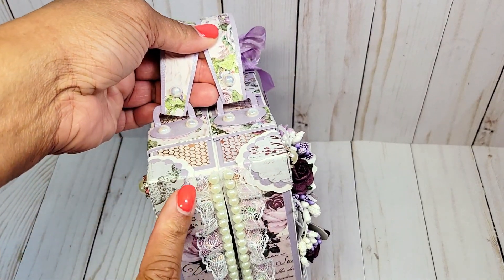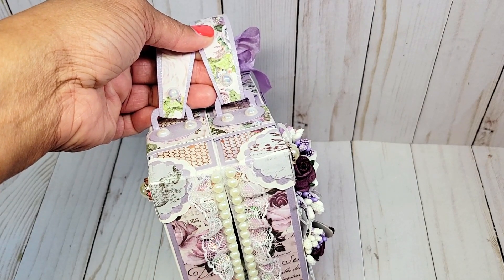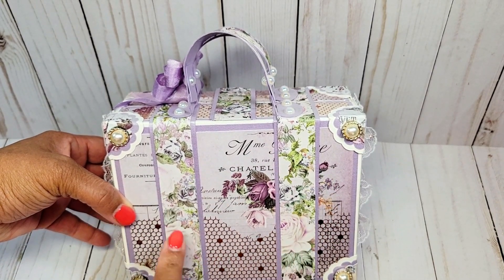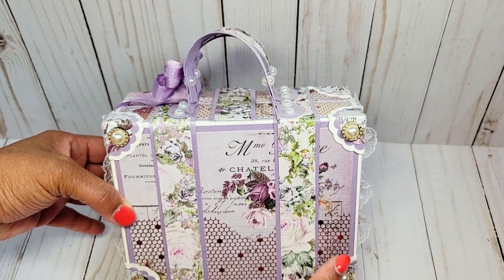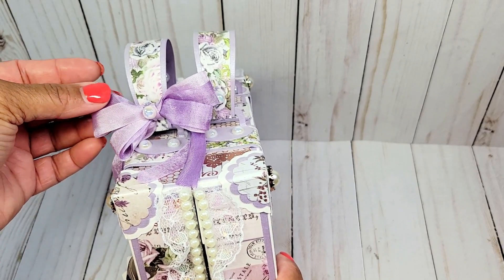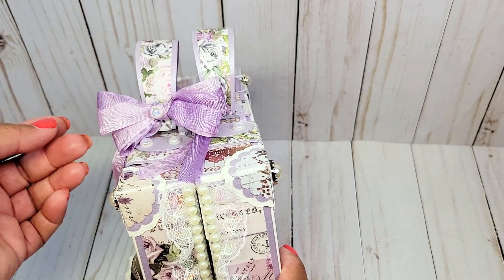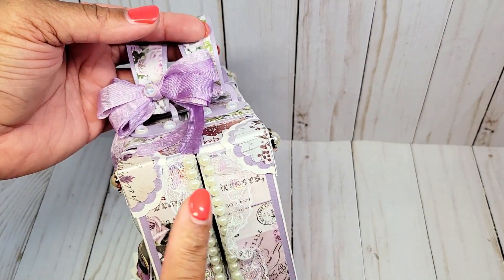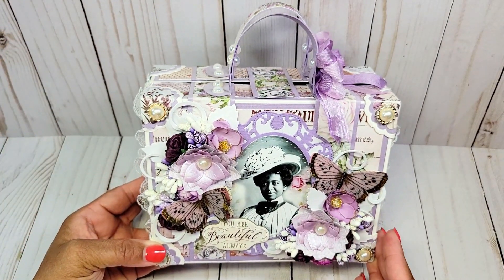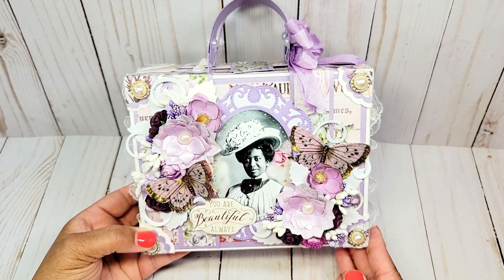On this side I have lined the suitcase with beautiful iridescent lace trim and more pearls. This is the back — isn't this paper gorgeous? I did use these beautiful pearl embellishments on the corners of the suitcase. This is the other side. I've created this bow using beautiful seam binding in two different colors of lavender — a darker color and a lighter color — and again you can see this beautiful lace with the pearl trim.